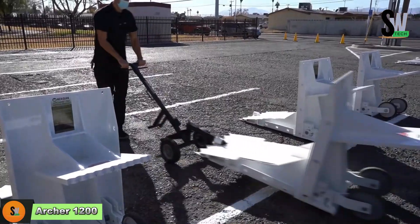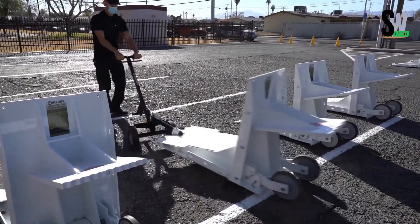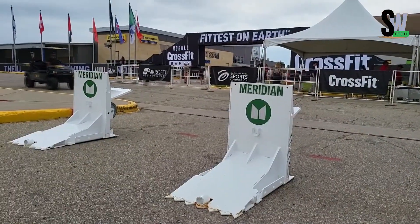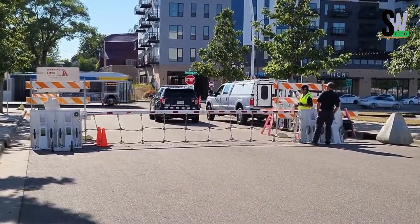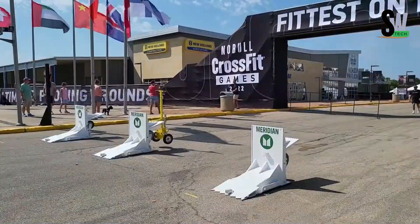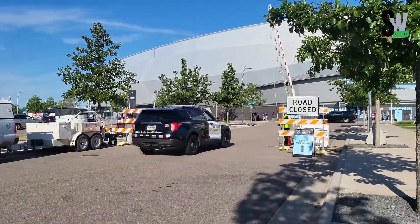What if just three barriers could stop a speeding vehicle dead in its tracks? That's the power of the Archer 1200 Meridian, a modular, mobile barrier system trusted by police and public agencies worldwide. Designed with built-in wheels, these barriers can be quickly rolled into place on asphalt, making deployment fast and flexible for any situation.